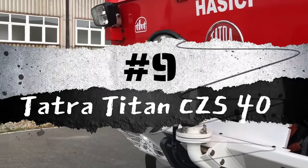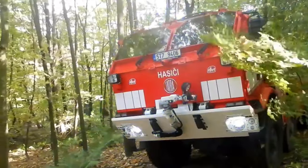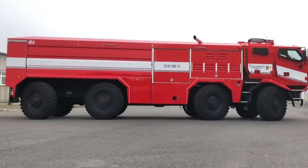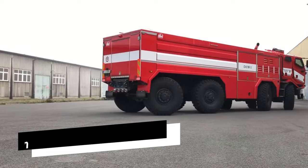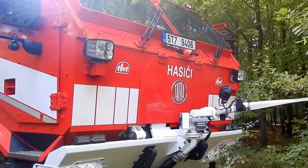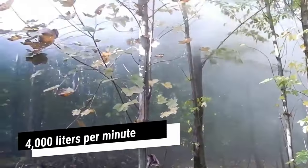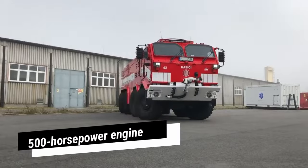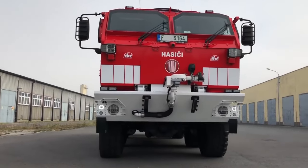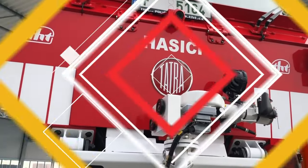Number 9: Tatra Titan CZS40. The Tatra Titan CZS40 is a robust armored fire truck crafted in the Czech Republic, engineered for operation in high-risk environments and challenging terrains. It features a completely sealed cabin offering protection against mechanical damage and contamination. With a length of 11 meters and a weight of 36 tons, it can accommodate four occupants comfortably. This vehicle boasts a 12,000-liter water tank capable of pumping 4,000 liters per minute, powered by a 500-horsepower engine enabling a maximum speed of 90 kilometers per hour. It is equipped with Stanag 2-level armor, allowing deployment in unsafe locations like ammunition depots or chemical plants.